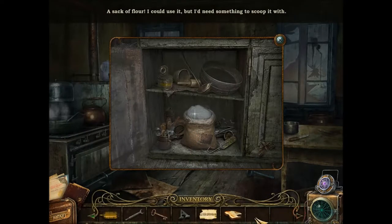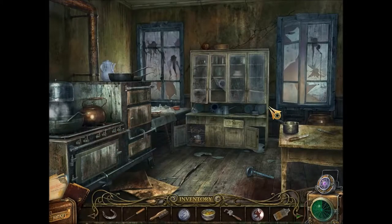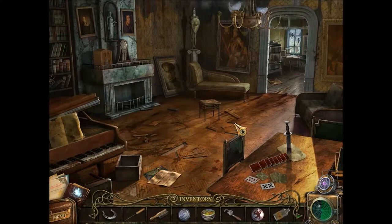I need something to scoop it with. I got a nexus tube — that's right, I got a nexus tube. What else do I have? This is not a good time for a snack. Really? You plan on having a snack in this kitchen? Not gonna play with you — not yet at least.